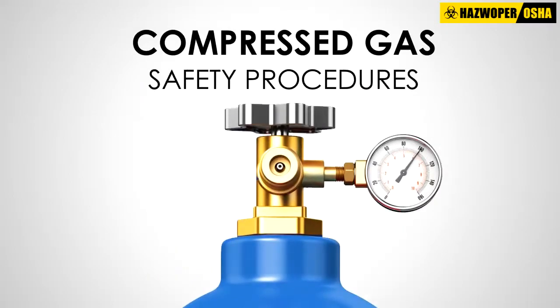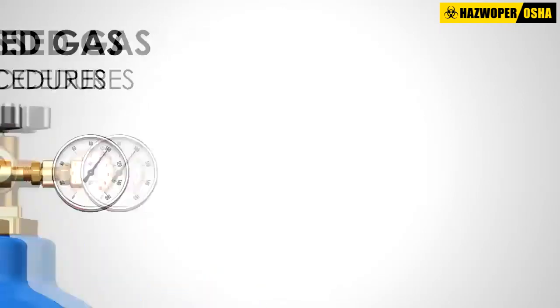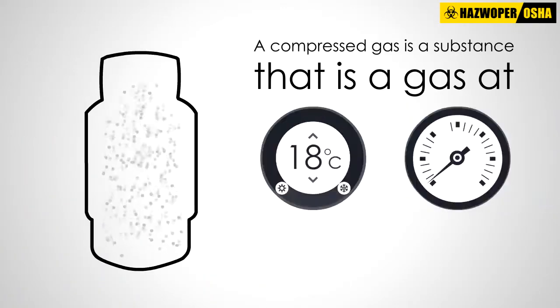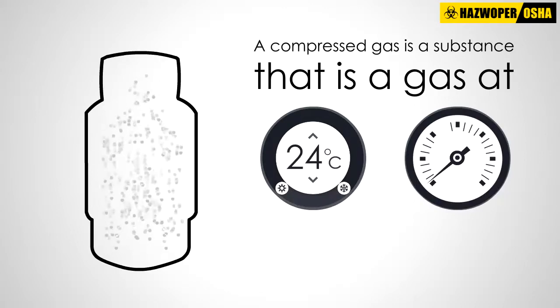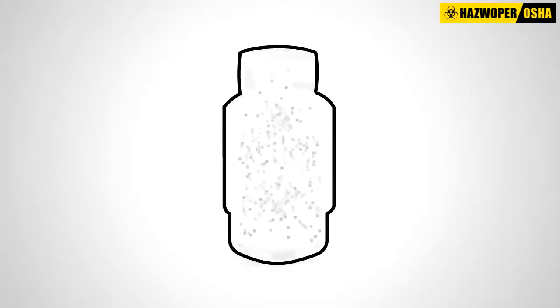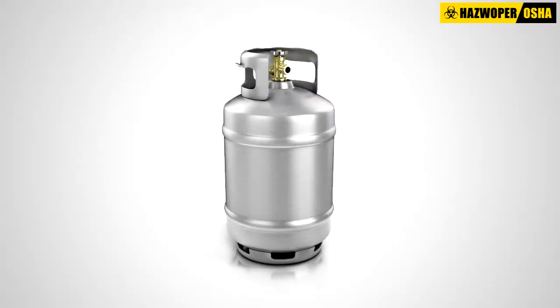Compressed Gas Safety Procedures. A gas contained under pressure at normal room temperature and atmospheric pressure is known as a compressed gas. Compressed gas is usually stored in a steel or aluminum cylinder.